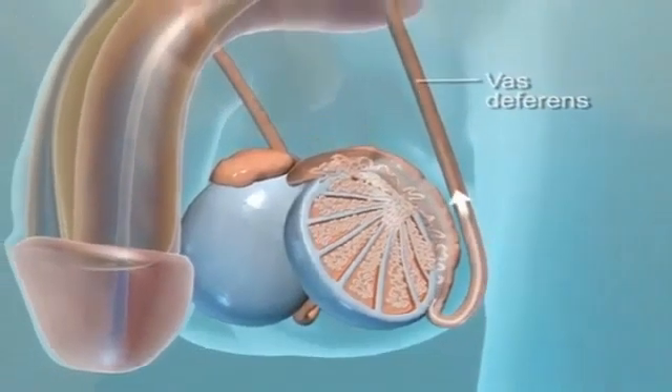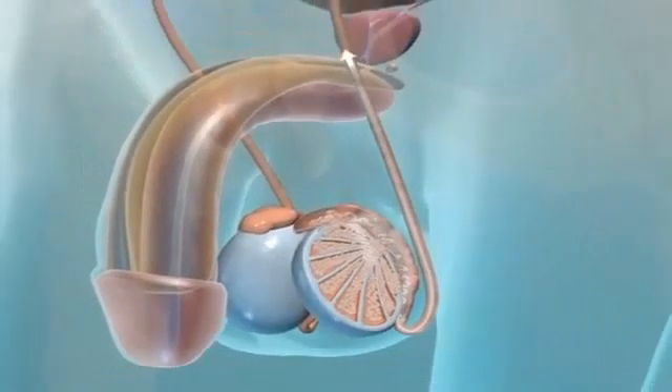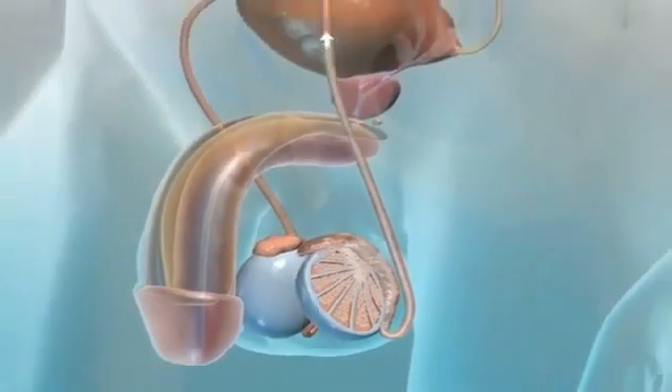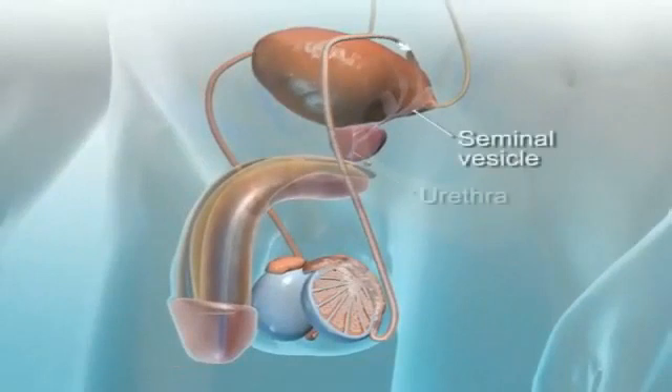The sperm cells are released and move along the vas deferens. Along the way, the sperm are combined with nutrient secretions from the prostate gland and seminal vesicles. This mixture is called semen. The semen is then transported into the urethra and out of the penis.